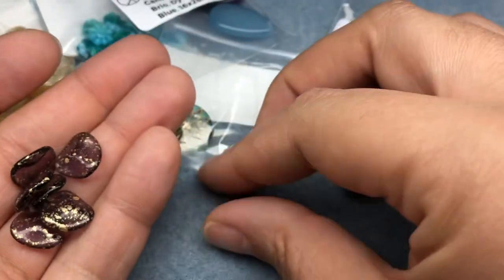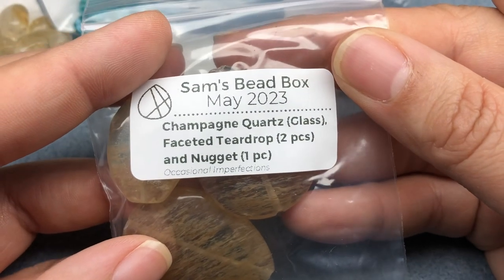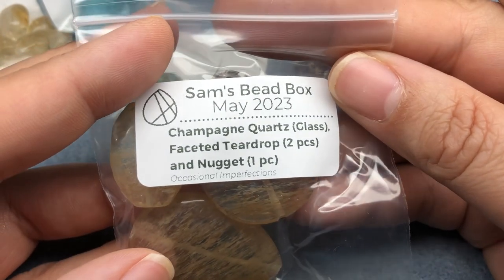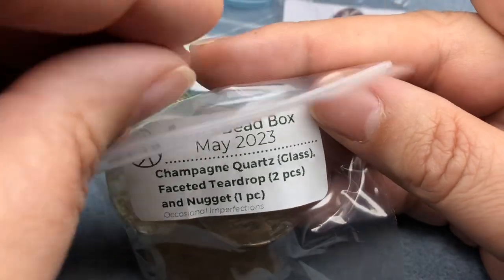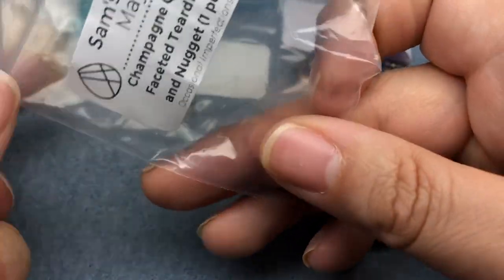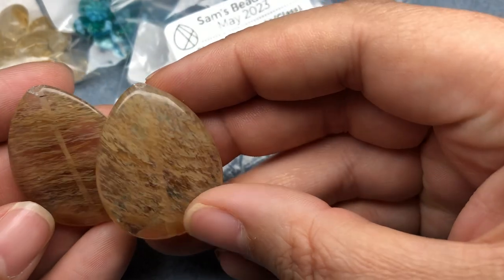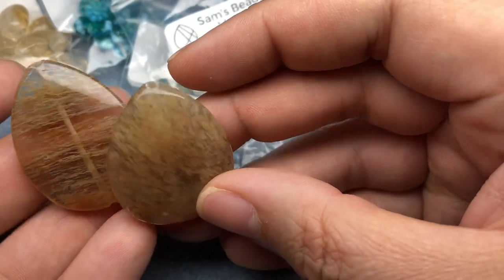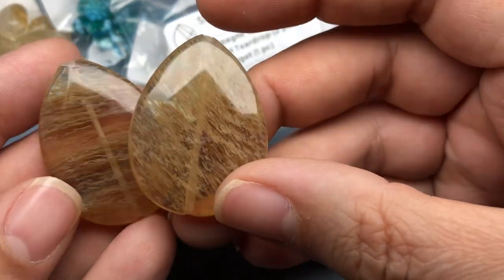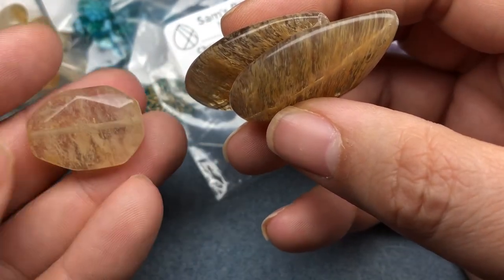I like these — I love the shape. It's not my favorite color purple but I like that gold flecked finish on it. Then we have champagne quartz glass faceted teardrop, two pieces, and nugget, one piece, occasional imperfections. I've never heard of champagne quartz — it's just like cherry quartz, it's man-made glass. These two large teardrops would make cool pendants and this nugget would be a cool focal on a bracelet.